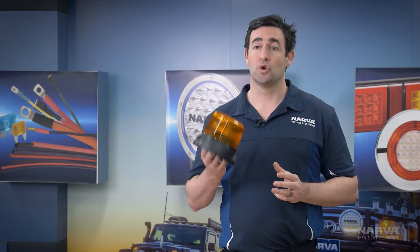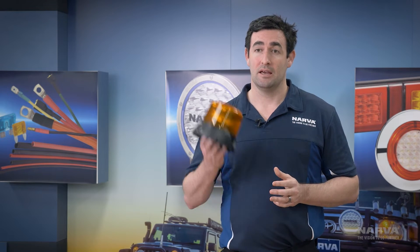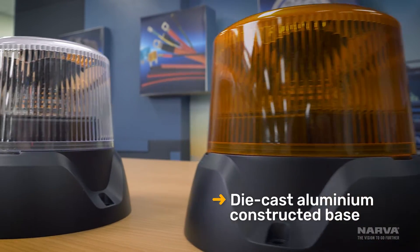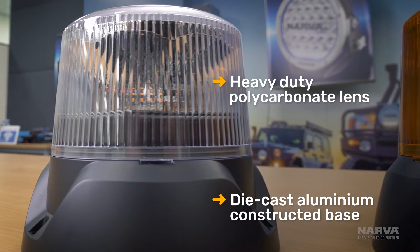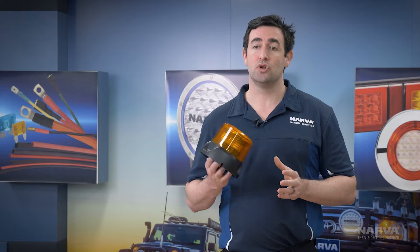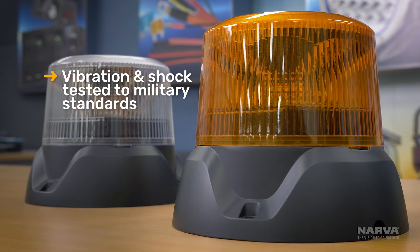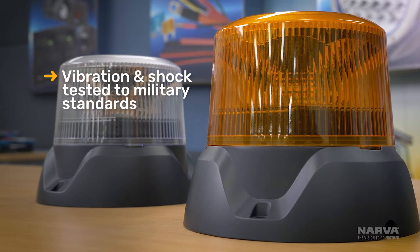In heavy duty environments, durability is absolutely key, and the Pulse 2 has that in spades. We've got a durable die-cast aluminium base and a polycarbonate lens. We've also tested this product to numerous vibration and mechanical shock tests, which include military standards, to ensure they're not going to fail in even the toughest environments.